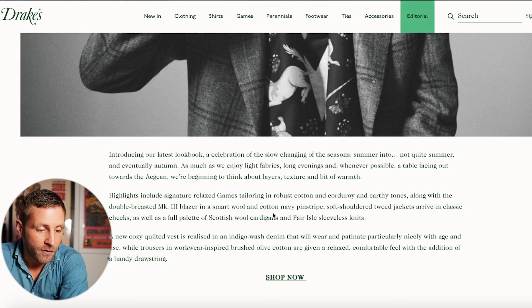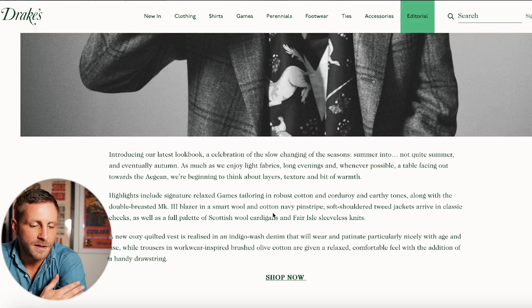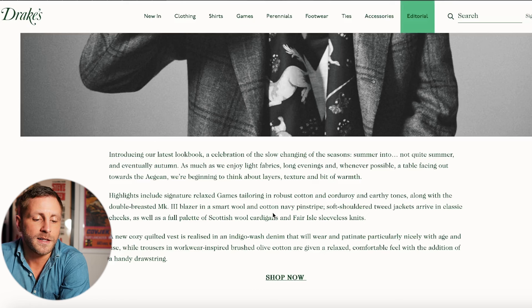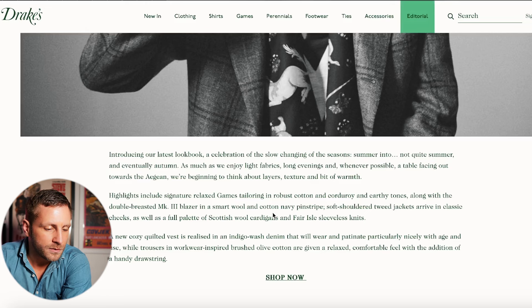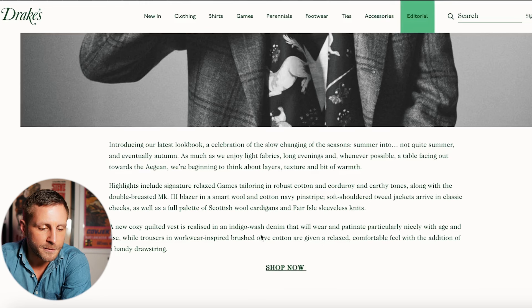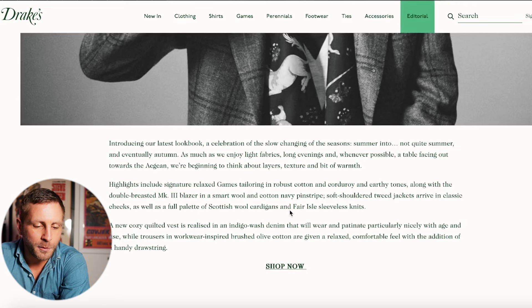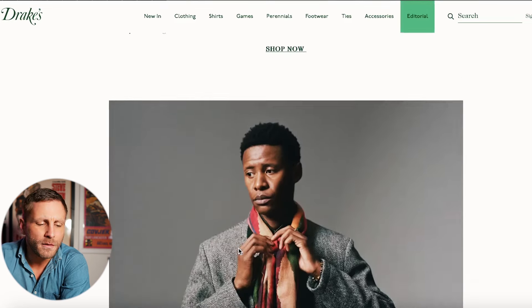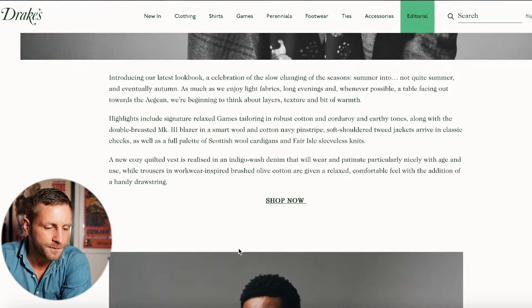Highlights include signature relaxed games tailoring in robust cotton and corduroy in earthy tones — love corduroy, love earthy tones. Along with the double-breasted Mark 3 blazer in smart wool, a full palette of Scottish wool cardigans and Fair Isle sleeveless knits. A new quilted vest in indigo wash denim, and trousers in workwear brushed cotton olive with a handy drawstring.